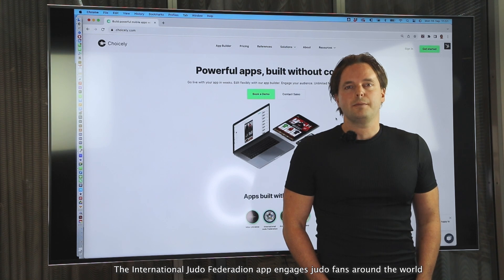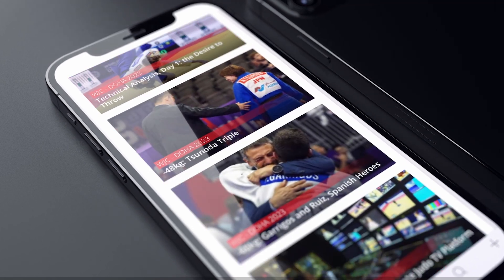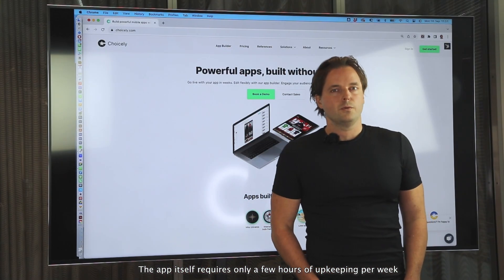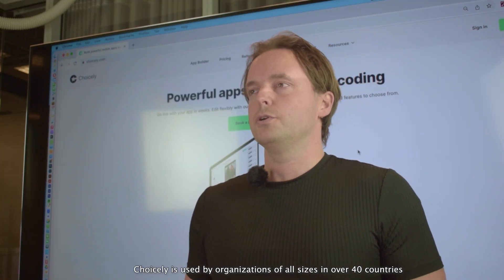The international judo federation app engages judo fans around the world with 202 national federations. The app itself requires only a few hours of upkeeping per week as it's highly automated. Choicely is used by organizations of all sizes in over 40 countries.